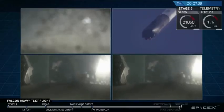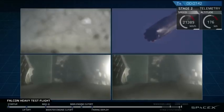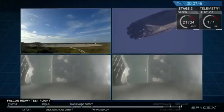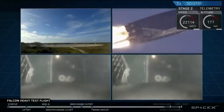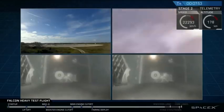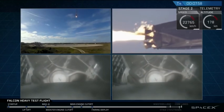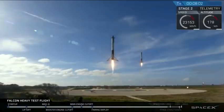Watch for the landing legs deployed at the tail end of that landing burn. That landing burn has started. Both boosters are looking to be on track towards their respective landing zones. Side booster's landing legs are starting to deploy — side booster's landing legs are deployed.